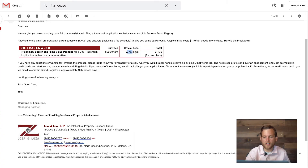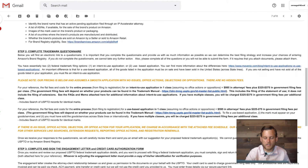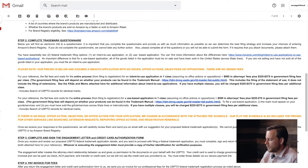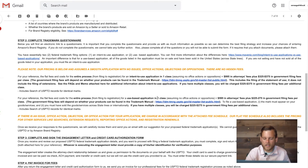So I went ahead and contacted several of these firms and got pricing back. I wanted to make sure I wasn't getting highballed on one of them and wanted to see how the pricing matched up. The first one was Loza and Loza, and they were $900 plus $275, so $1,175. Then there's Maven — these guys are saying $995 plus $325. But they also have a use-based application in one class at $595 plus $225 to $275, so depending on the type of use, they might be a little cheaper.